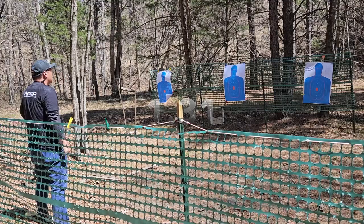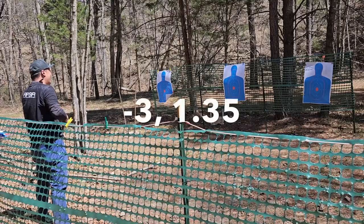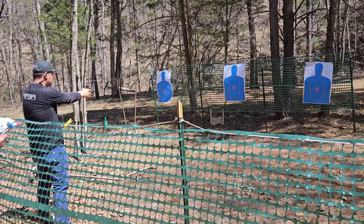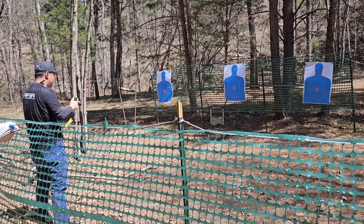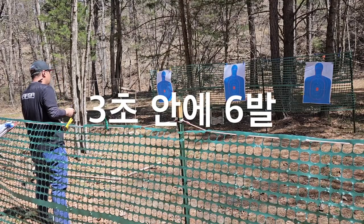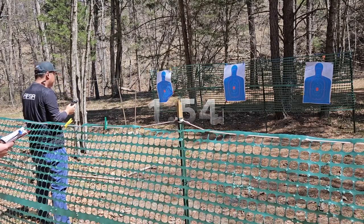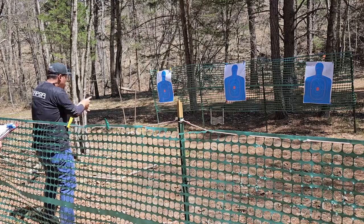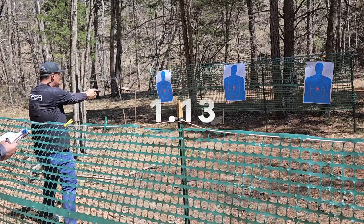Chris's run: 1.31... 1.35, 0.86. Then 0.82 — 6 rounds at a single target from low ready in 3 seconds. Next, 1.54 — one shot, reload, one shot. 2.84 — excellent. Then 1.13.